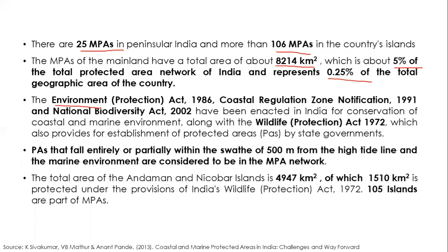Several laws govern marine protected areas in India, including the Environmental Protection Act of 1986, Coastal Regulation Zone notification of 1991, the National Biodiversity Act, and the Wildlife Protection Act. Any area lying within 500 meters from the high tide line extending into the marine environment can be considered within the marine protected area network.